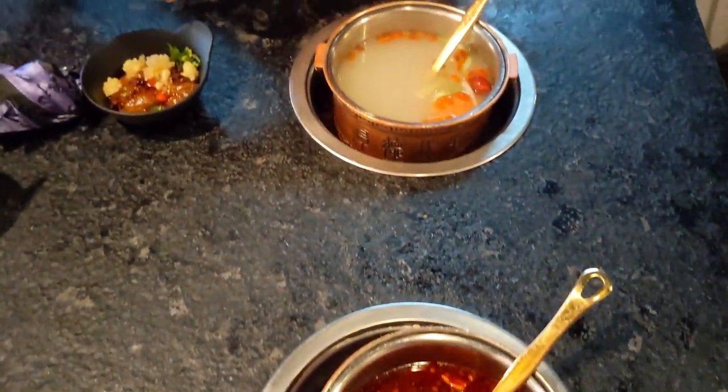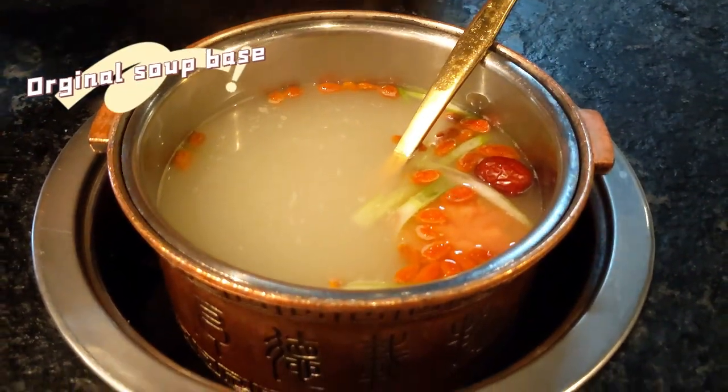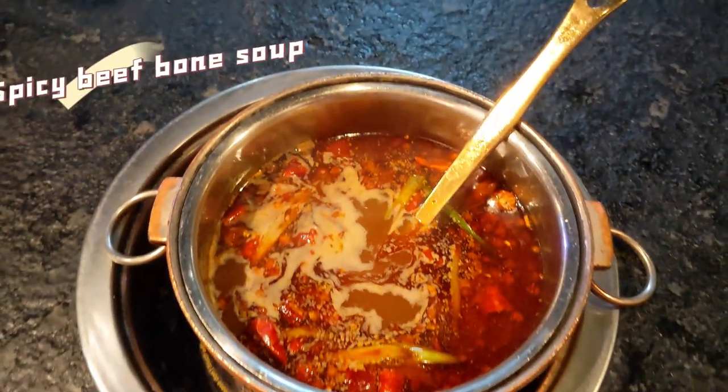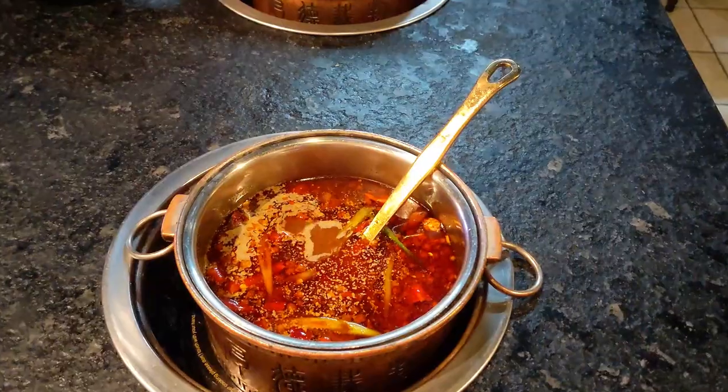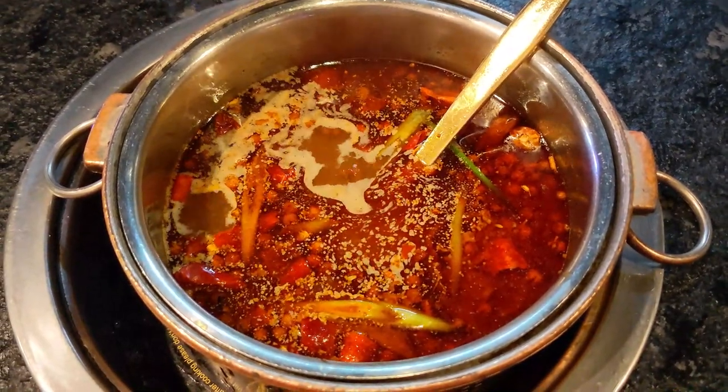So we got the shabu shabu, which is a separate hot pot for each person. We got one original pork bone soup and I had the spicy beef bone soup. The spicy soup is actually very spicy and oily, just FYI.